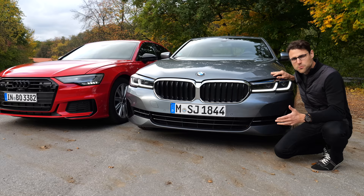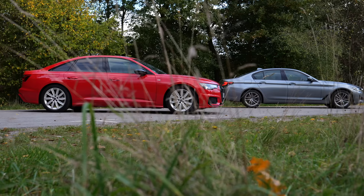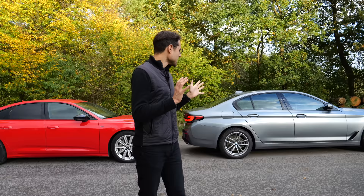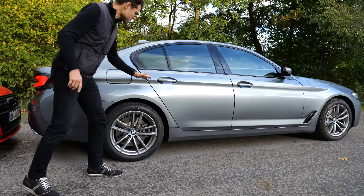Which one is you? If you have to decide right now, which one would you take from design? Tell me in the comments. As for the side profile, same length, almost 5 meters, just a couple of centimeters difference, but nothing major. Interesting that design-wise, the 5 Series looks more agile, I think, especially with the design line right here, the dropping line dividing in light and shadow. Just more agility to the whole vehicle, I think.